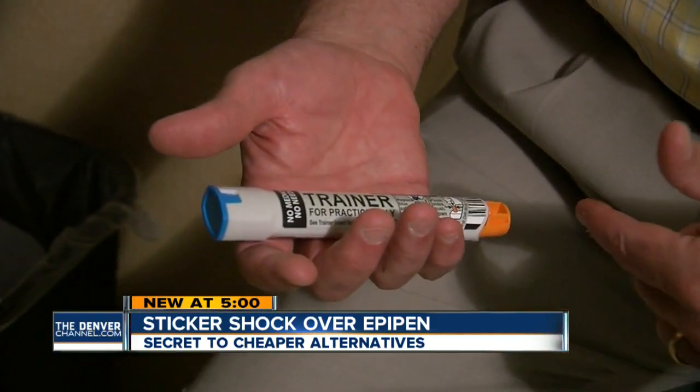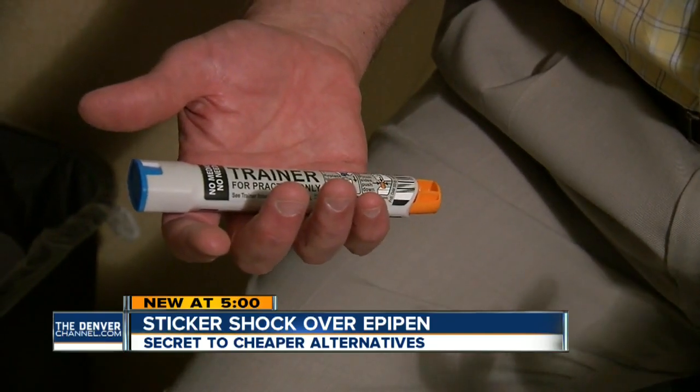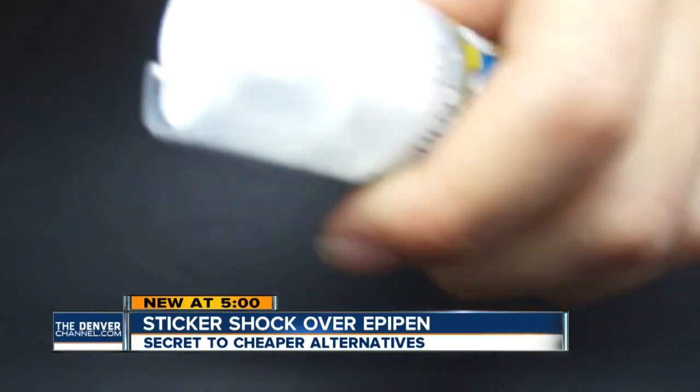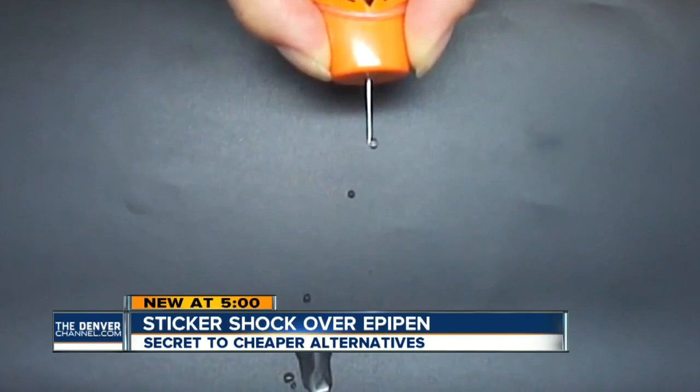We instruct our patients never to put your thumb on either end, because all too often people will hold it the wrong way, especially in the urgency of the moment. The EpiPen — almost everybody has heard about it — and it can be life-saving for people with severe allergies facing the potential for anaphylactic shock.